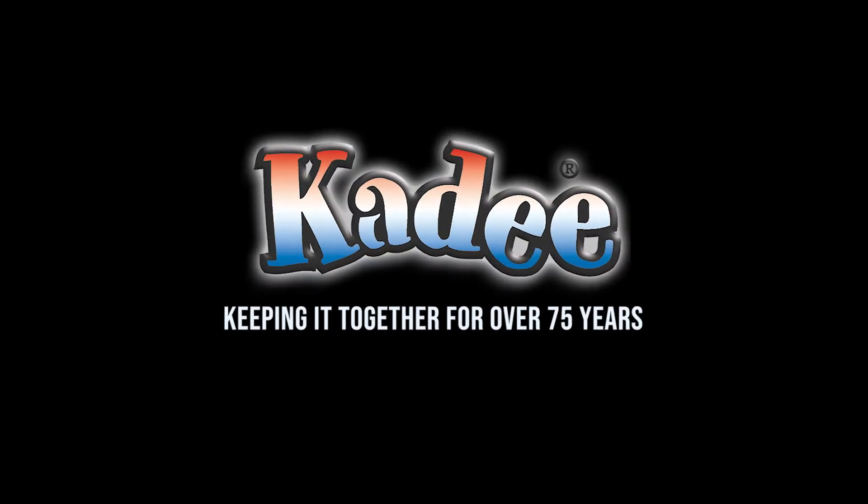Katie, keeping it together for over 75 years. Hi, this is Alan with Katie Quality Products. I'm here to present to you our October release, our 2023 Christmas car.